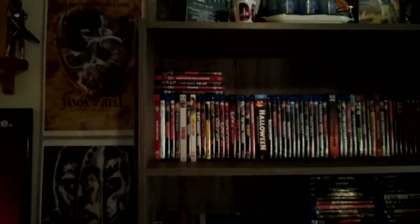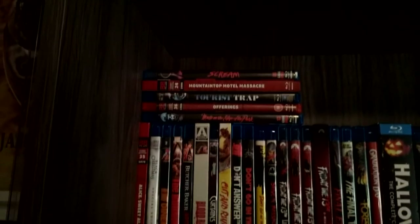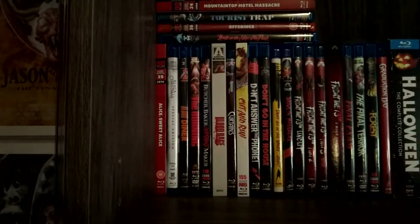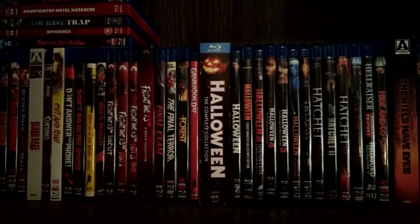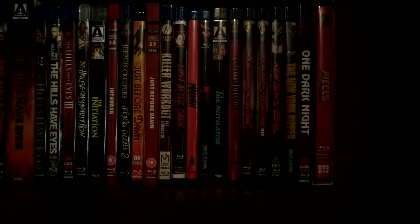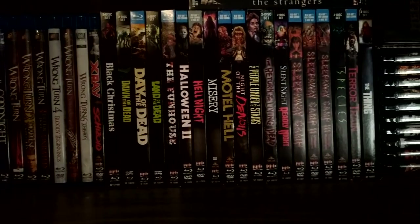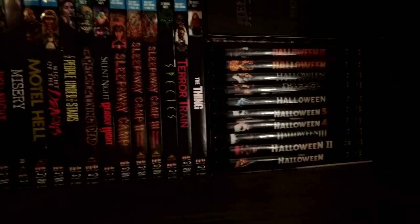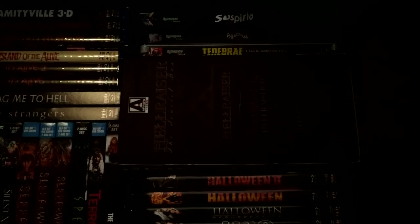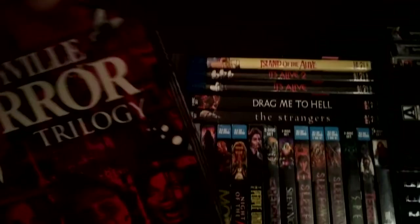Now let's go ahead and show my Blu-ray collection. Here are my slasher movies, then my Scream Factory Collector's Editions — I don't have very many but I've got some nice ones — including the Halloween box set, the Hellraiser set, and the Synapse Films Dario Argento Steelbooks: Tenebrae, Phenomena, and Suspiria.